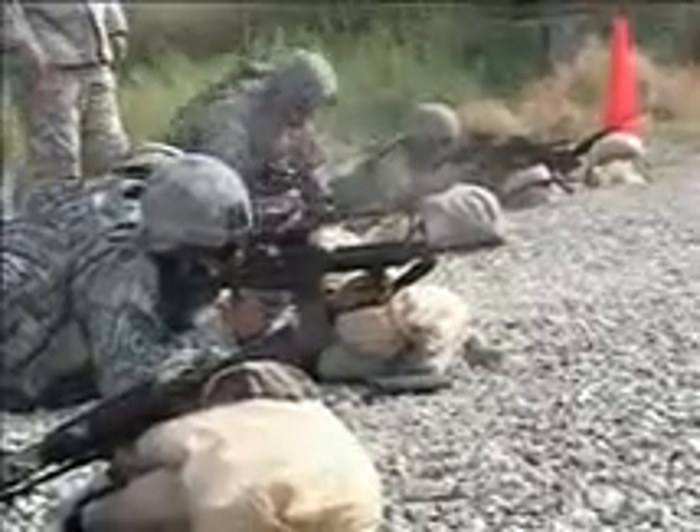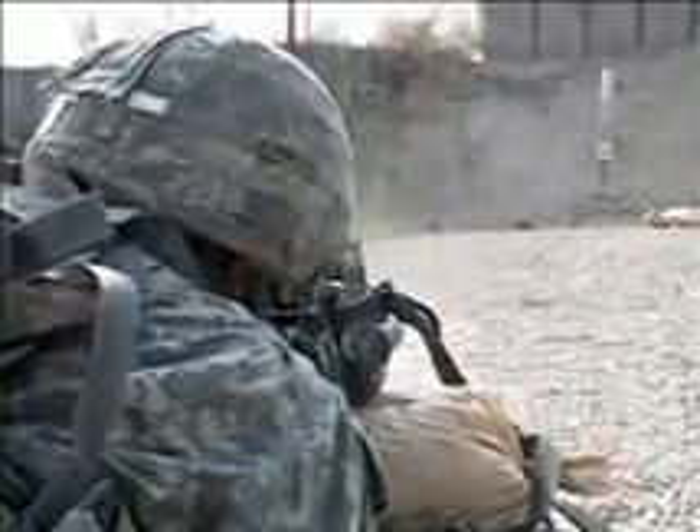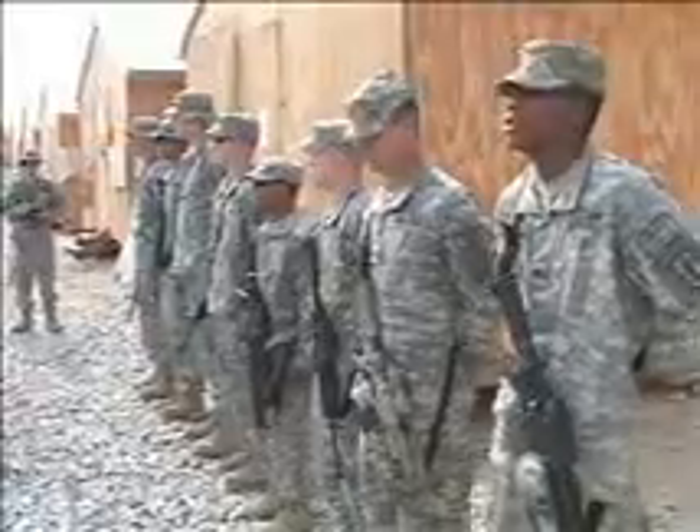The front line is everywhere now, and any soldier may have to use these skills at any time. Competitions like the Soldier of the Month ensure that Headquarters Company is keeping its soldiers combat-ready. Specialist Nathan Bowen, Jalalabad, Afghanistan.